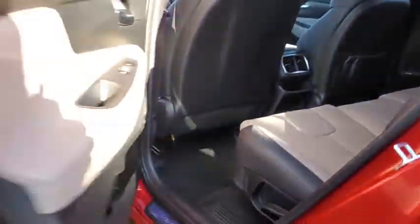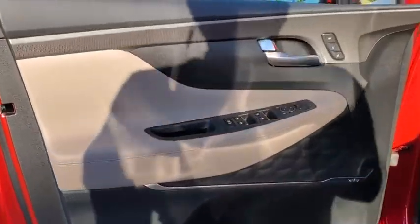Leather-wrapped steering wheel, power steering, adjustable steering wheel, keyless start, aluminum wheels, four-wheel disc brakes, and cruise control.